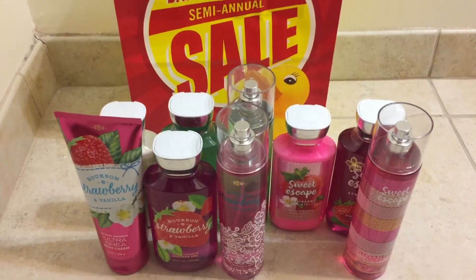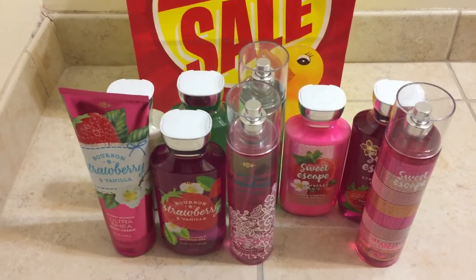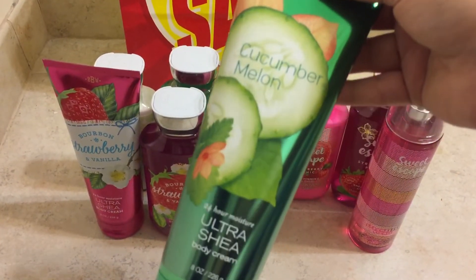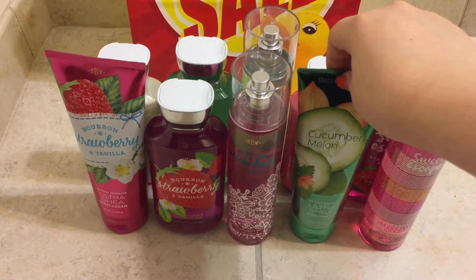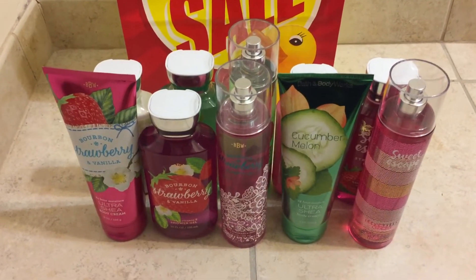I have a lot of things for myself — the rest of the stuff I'm going to show you are for me. So I grabbed another Cucumber Melon Body Cream because I did have one and I used it up already, so I decided to grab another one because I do like it in the body cream.